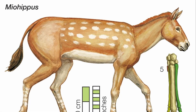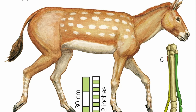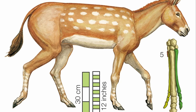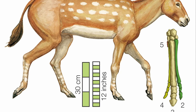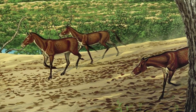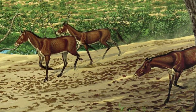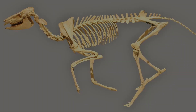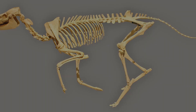Myohippus, a close relative of Mesohippus, appeared shortly after, around 32 million years ago. It was slightly larger and had further dental specialization. This genus split into multiple evolutionary lines, some of which led to grazing specialists. Myohippus marks a time of evolutionary branching within the horse family. Fossils of Myohippus are found in North America, especially in South Dakota and Nebraska.